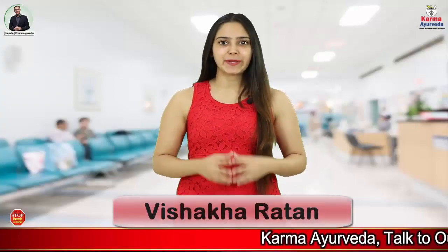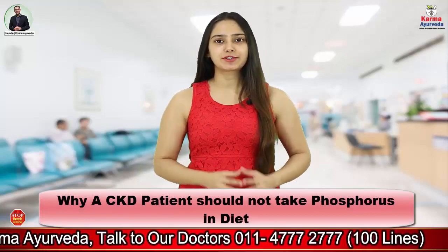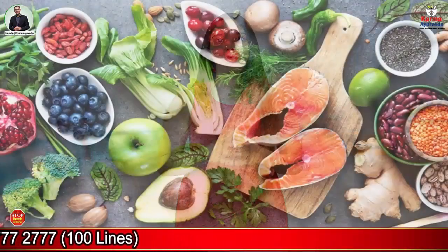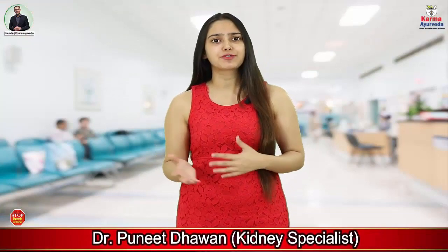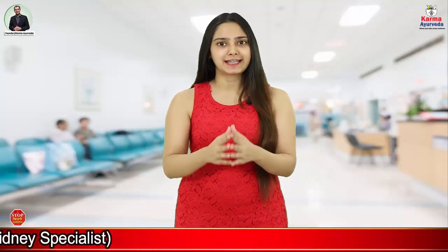Welcome to the YouTube channel of Karma Arveda. My name is Vishakha and today we will talk about why a CKD patient should not include Phosphorus in their diet. Diet is one of the primary components not only for a healthy person but also for patients who are following a treatment. We are asked several times that why a CKD patient should not include Phosphorus in their diet, so in this video we are going to discuss that precisely.